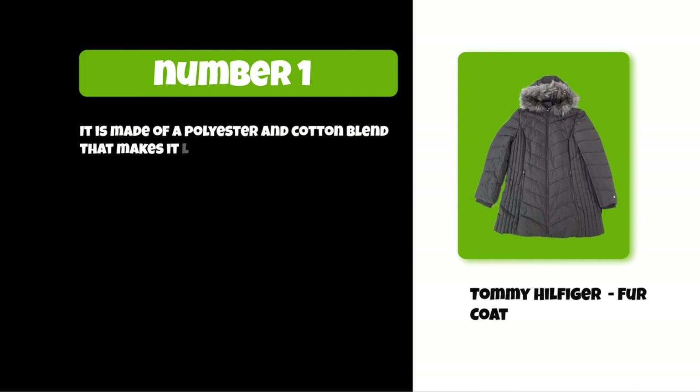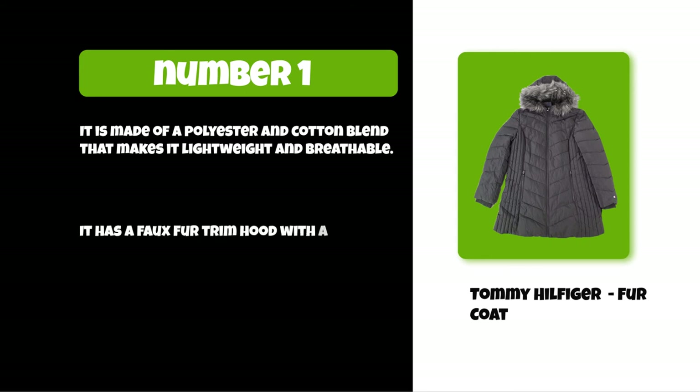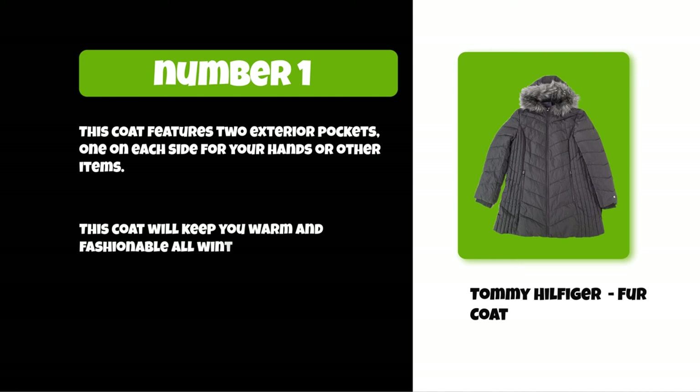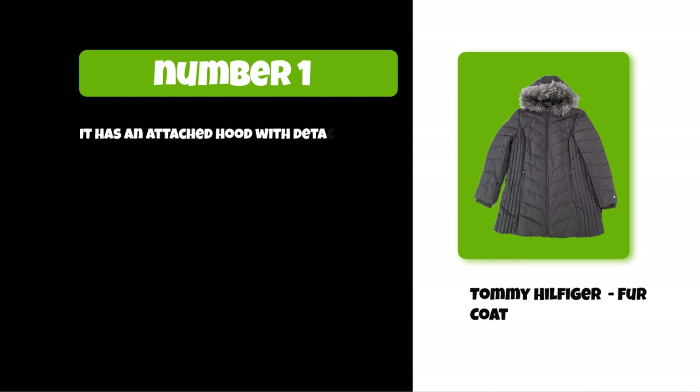At number one: the Tommy Hilfiger fur coat. It is made of a polyester and cotton blend that makes it lightweight and breathable. It has a faux fur trim hood with an adjustable drawstring to keep the cold out. This coat features two exterior pockets, one on each side, for your hands or other items. It has an attached hood with detachable faux fur trim, is machine washable, and will keep you warm and fashionable all winter long.